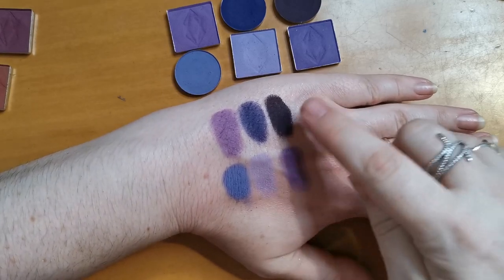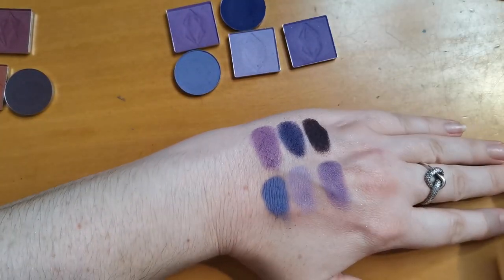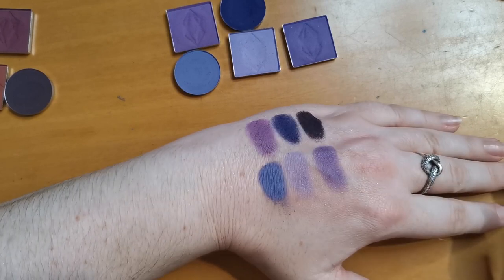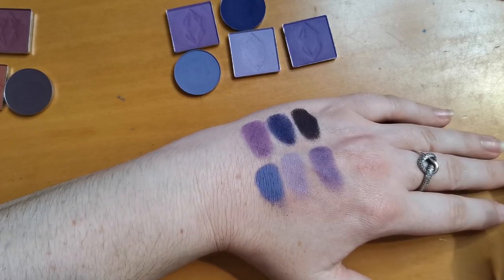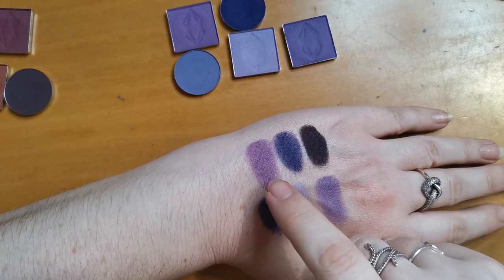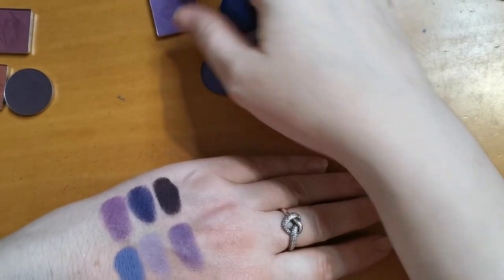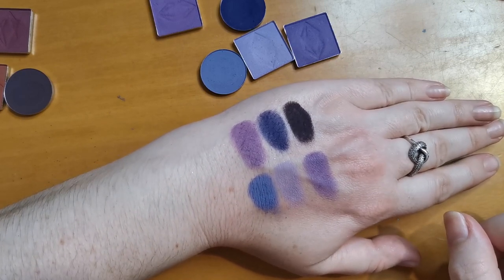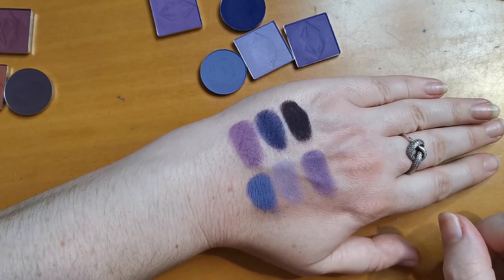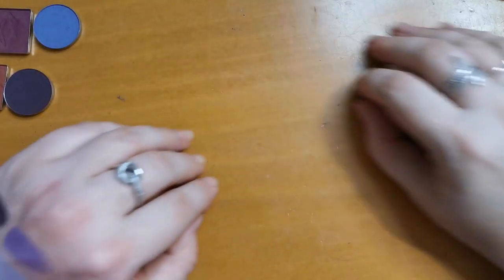Looking at all six purple shades, I think Dairy is definitely going in the maybe pile. After considering the others, I'm also going to put the Tammy Tanuka 040 in the maybe pile and pop the rest aside.